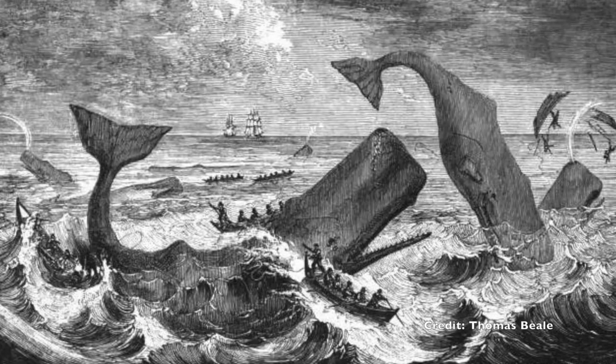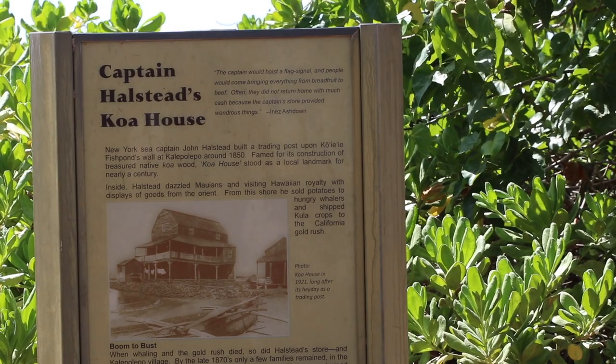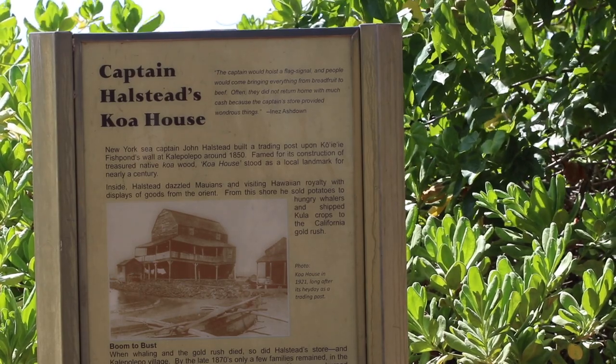In the 1800s, this area of Kaolepolepo was a bustling town of trades. There were also a lot of whaling ships that used to dock in the middle of the bay, and those people would come here to the shoreline, and people would trade from mauka to makai.